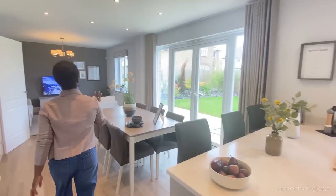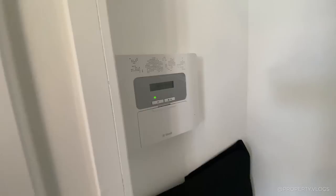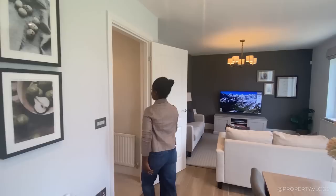Oh, I almost missed the mystery door — well done on catching that! More storage — this is the other side of the stair. More storage, that's cool. Now we've completed this space, let's go to the rest of the house.